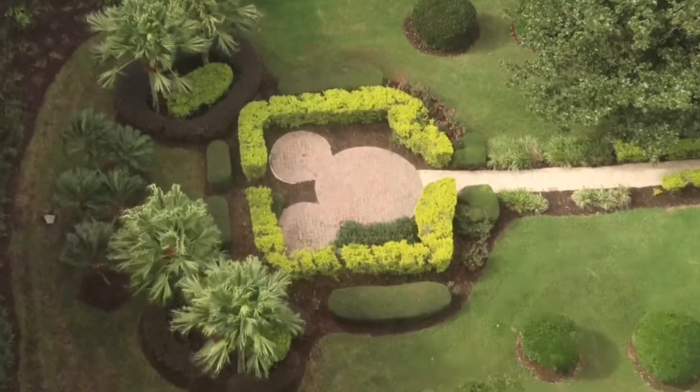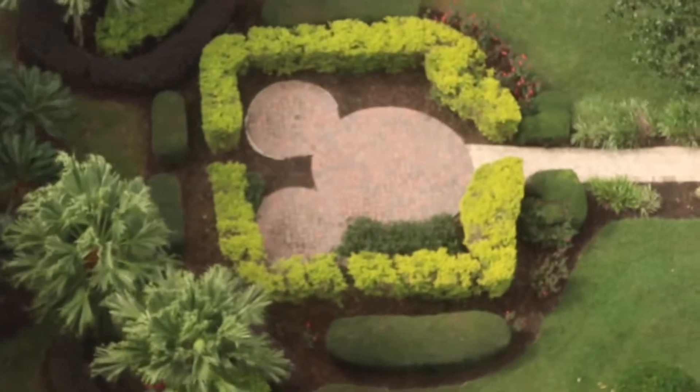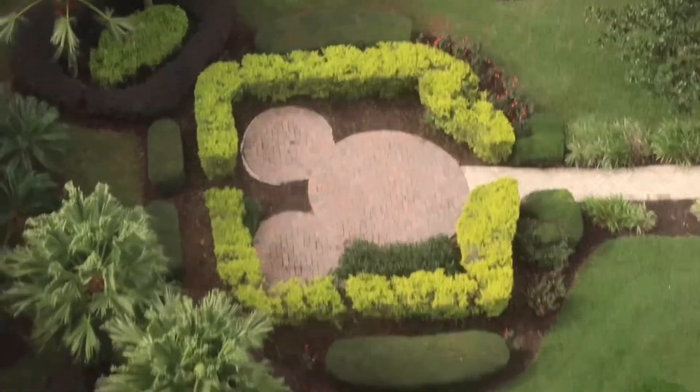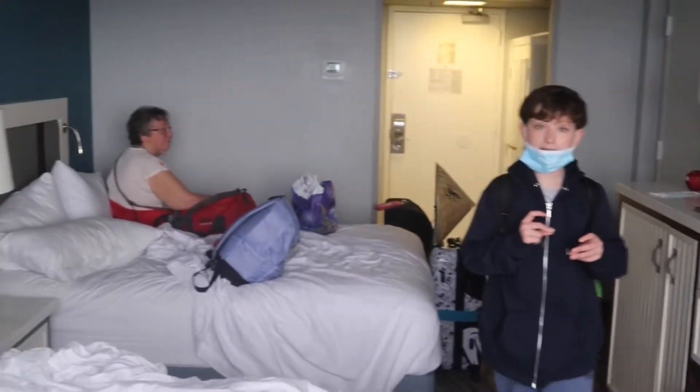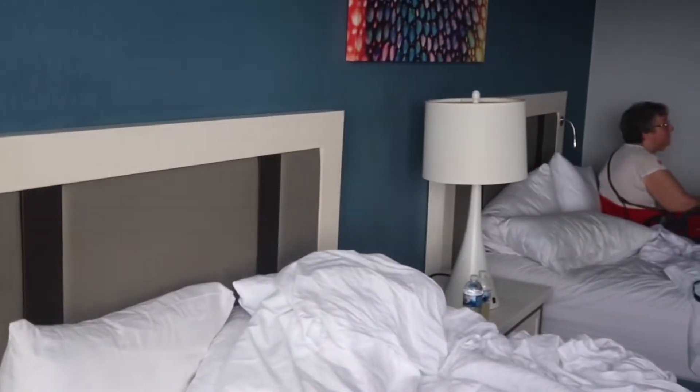We watched the Epcot fireworks last night from here, and there's Disney Springs, which is where we're going now. There's also a little hidden Mickey down there — if you can see that fire pit, it's a nice one. We're actually in the tower of Wyndham Gardens. So that's a quick room tour — hope you liked it! We'll see you at Disney Springs.